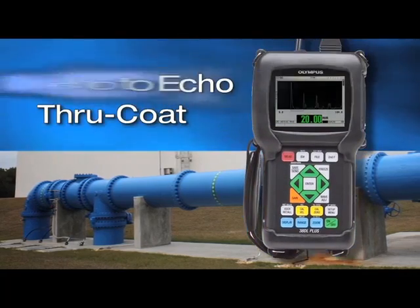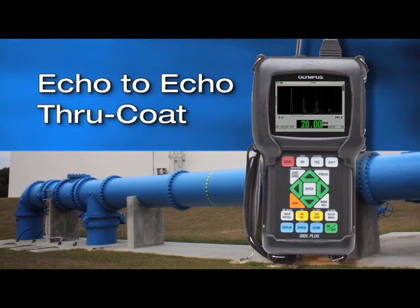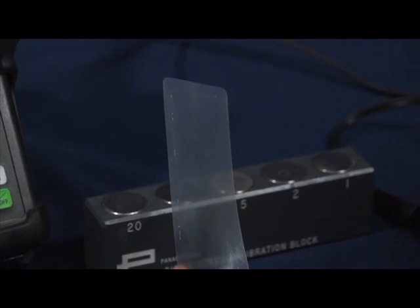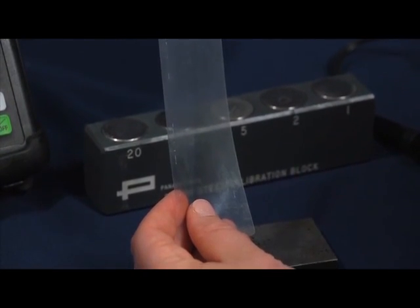Hello, my name is Nina Jambetti and I'm a sales engineer for Olympus ultrasonic thickness gauges. Today we're going to discuss the differences between echo to echo and through coat measurements on the 38DL+. The 38DL+ has two unique features for measuring the remaining wall thickness of pipes, tanks or other metal materials that may be externally painted or coated. In this discussion I'm going to be using a thin piece of plastic to simulate a coating thickness.